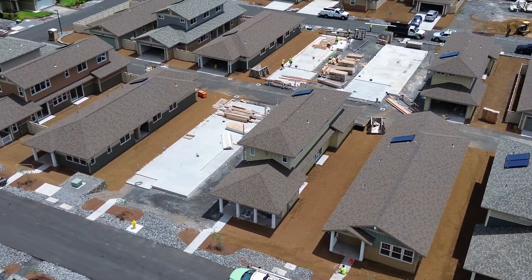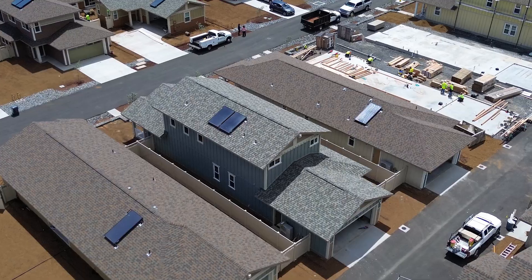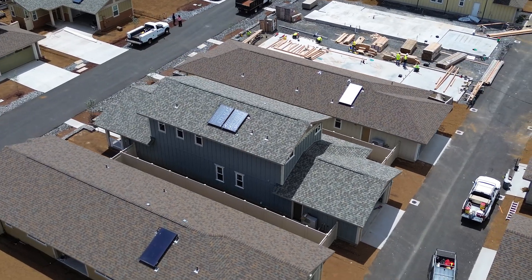You can see here that they're all rear-load homes, so they have the garage in the back of the home and then your porch in the front of the home.